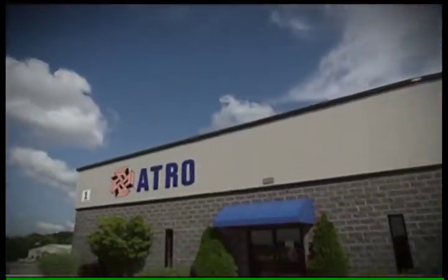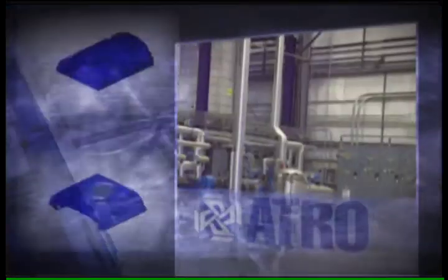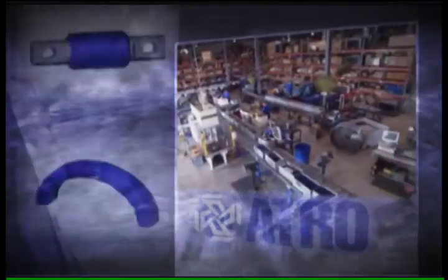That's what kind of sets ATRO apart from the other polyurethane manufacturers. We control the entire process of designing, manufacturing, marketing, selling, and servicing all right here. Customer service is really a key.